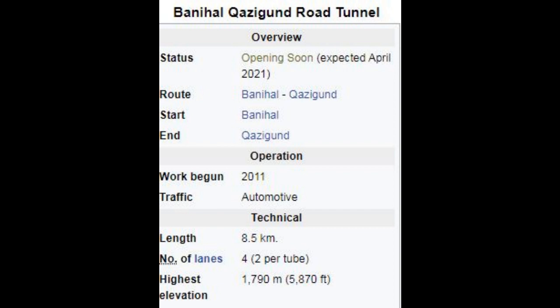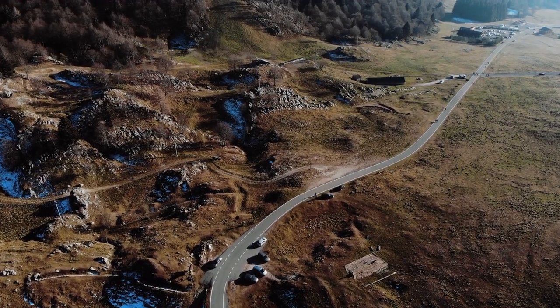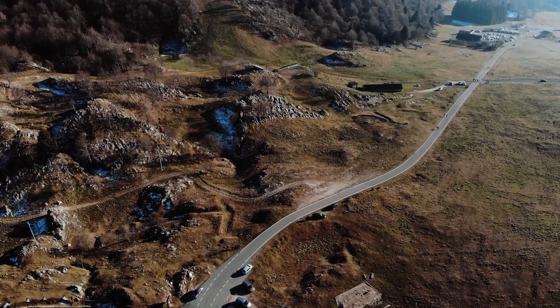The tunnel will have forced ventilation for extracting smoke and stale air and infusing fresh air. It will have a state-of-the-art monitoring and control system for security. Vehicles will be required to pay a toll to use the tunnel.